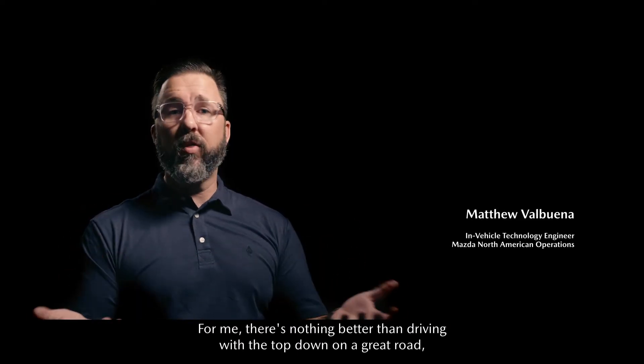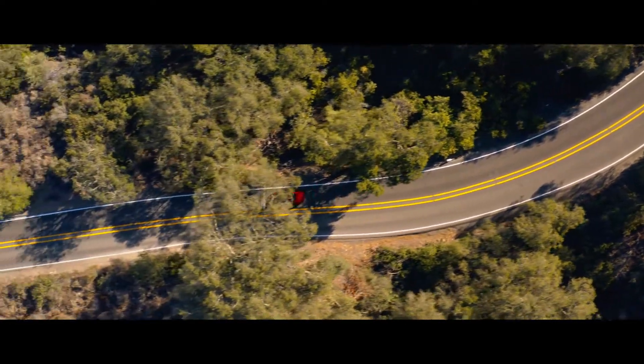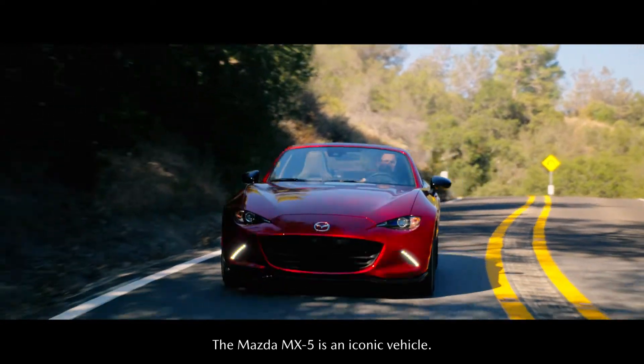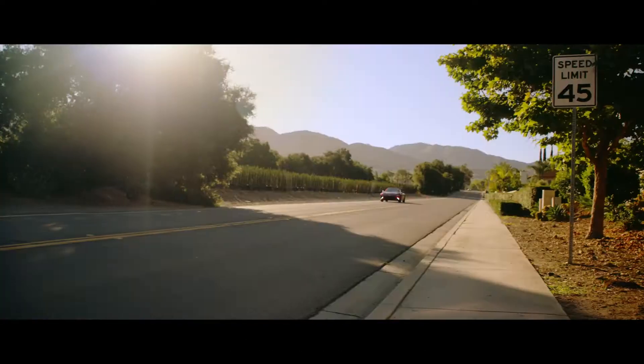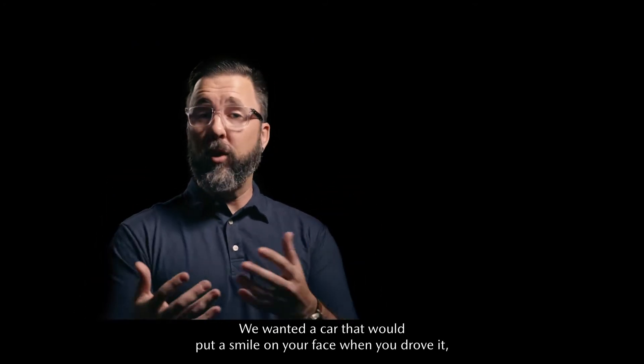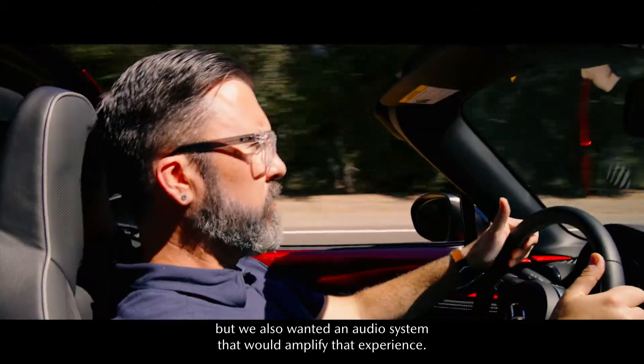For me, there's nothing better than driving with the top down, on a great road, listening to a great song. The Mazda MX-5 is an iconic vehicle. We wanted a car that put a smile on your face when you drove it, but we also wanted an audio system that amplified that experience.